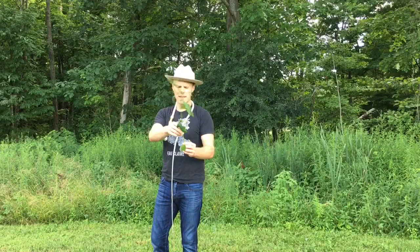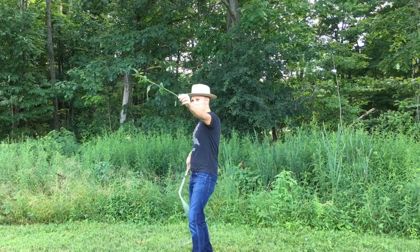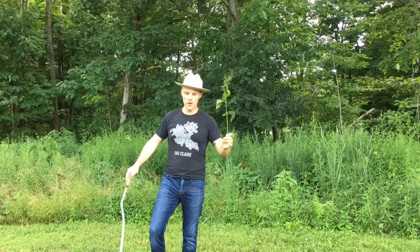Back to invasive species — we have one here called bitter dock. This one sort of ruins the pH of the soil, so we definitely want to get rid of it. But I'm not going to whip it because that would spread the seeds everywhere and make the problem worse.